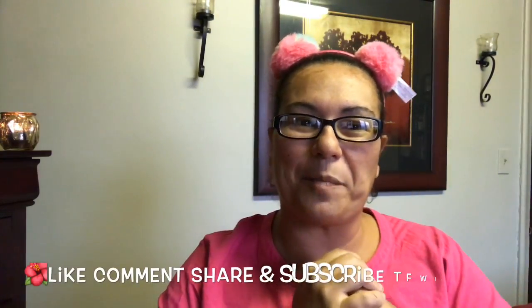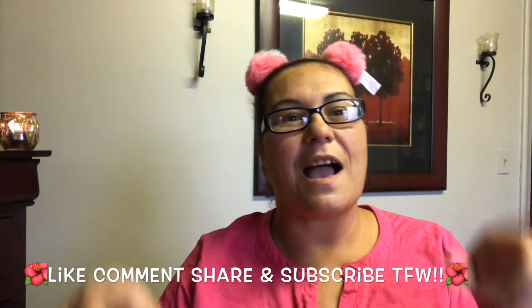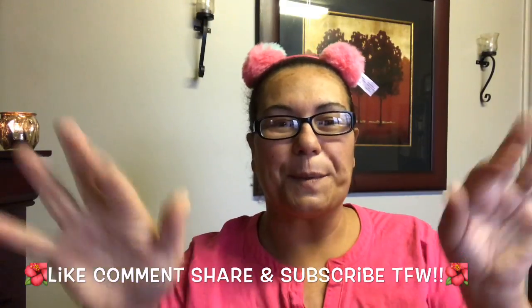And that was it for my haul, guys! I hope you enjoyed it. Please like, comment, share, and subscribe, and I will see you in my next video. Bye!